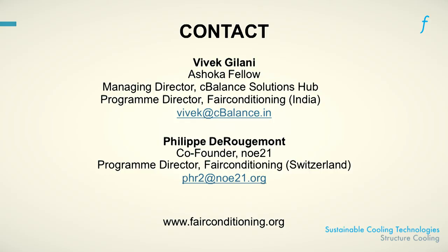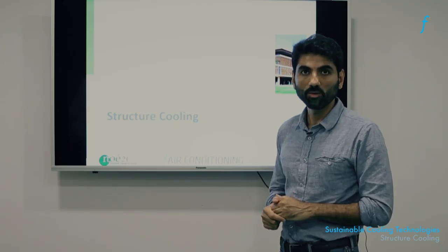If you have other questions, please do not hesitate to get in touch through our email addresses or through our portal, fairconditioning.org. Thank you.